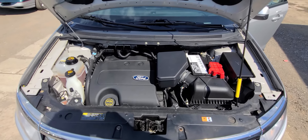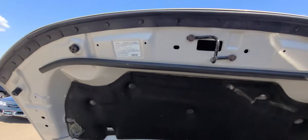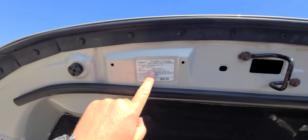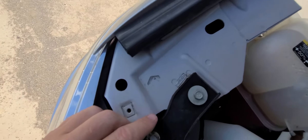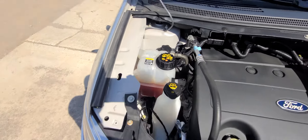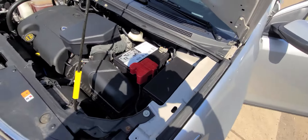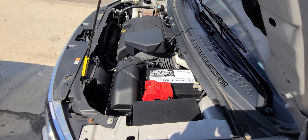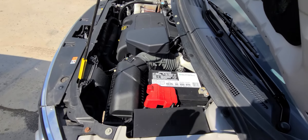Everything in the engine bay is original — there was no accident history in the front end. You can see the original sticker from Ford Motor Company, which you only get once. Same thing with the fenders — Ford Motor Company. If there is an accident and a fender gets replaced, it will not have that tag anymore. This is basic car buying 101 — this is how you can tell if one of the panels was replaced.